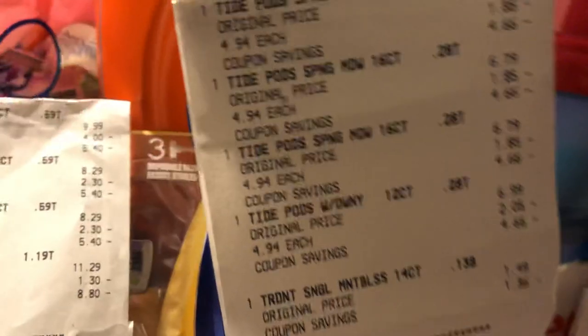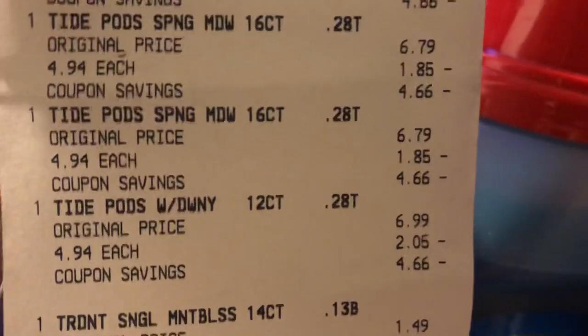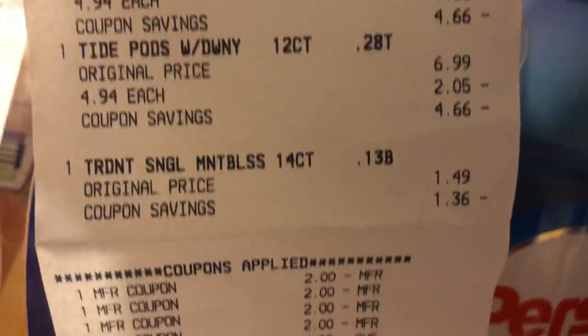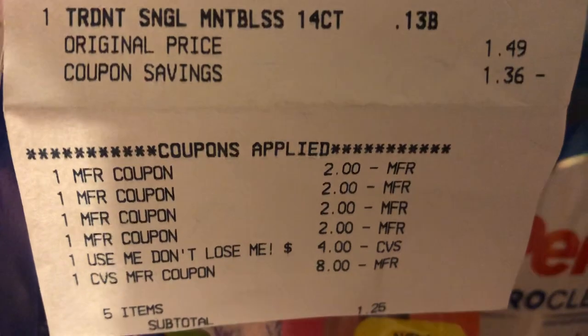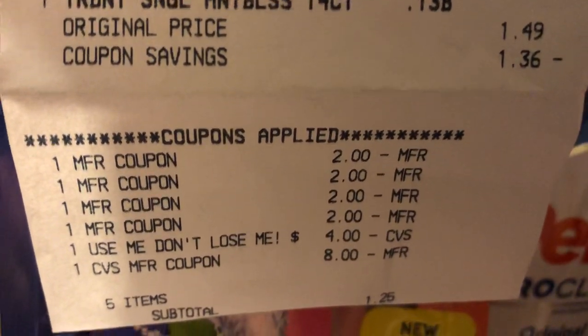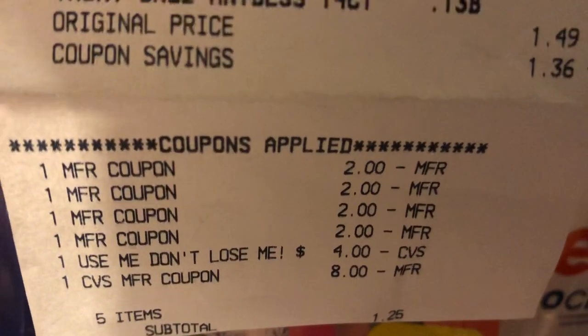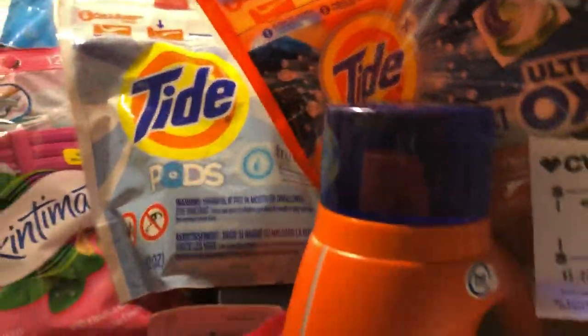Then she did the Tide deal, where she purchased the Tide Pods at $4.94 each. She had four $2 manufactured coupons, and then she had a Use Me Don't Lose Me four off of $20. Then she had $8 ECBs and $1.25, and she got back that $5 ECB on the Tide Pods.